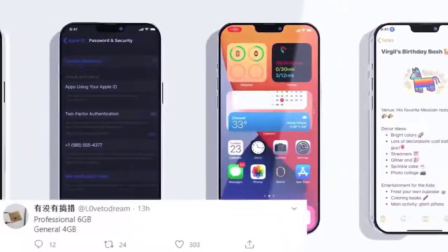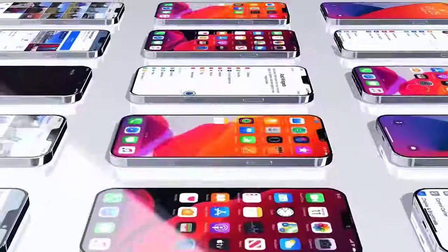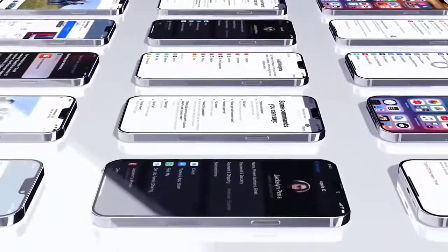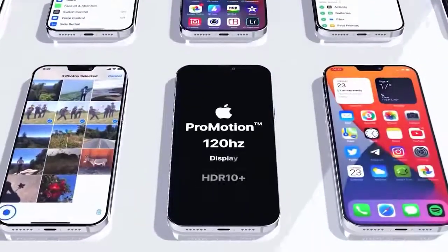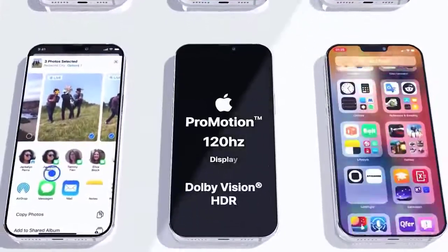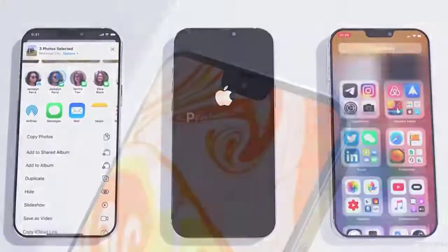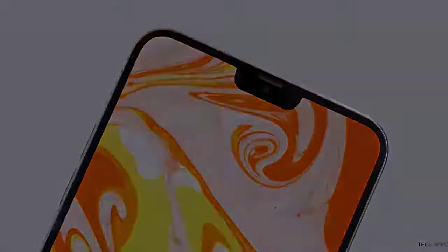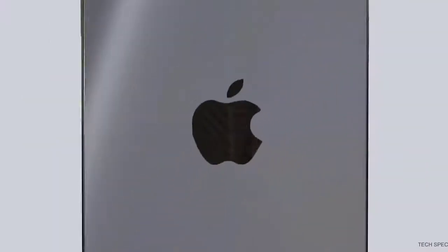Just as people were getting their heads around that, analyst Jeff Pu has now stated that there are also going to be price increases. Reports say that not only will those things be missing from the packaging, but the phones are going to be $50 more expensive than their predecessors — and this is just for the 5.4-inch model.